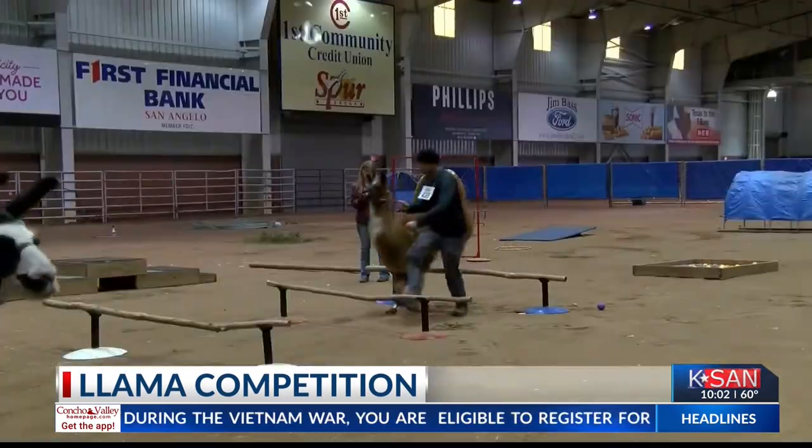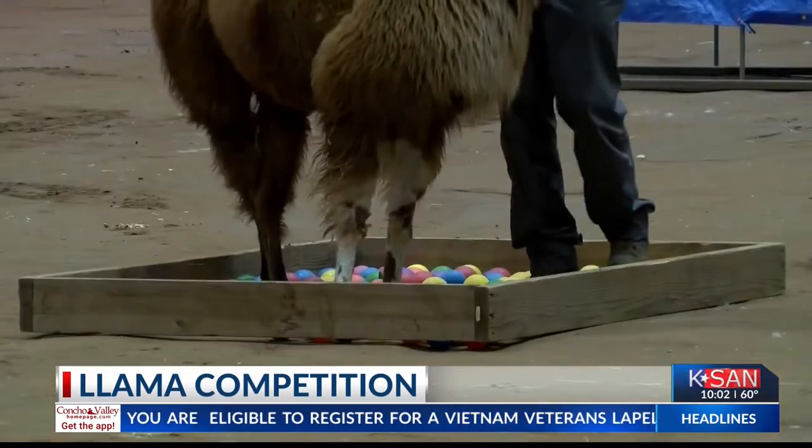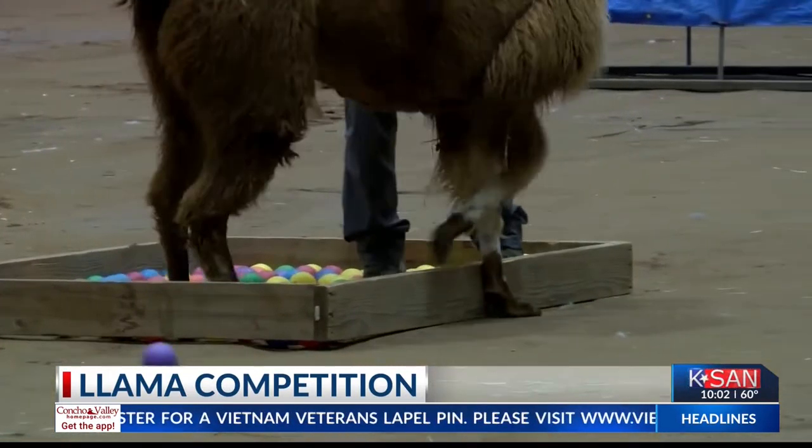We got to talk to a few students showing off their llamas this weekend to see how they are judged and what they do to prepare.